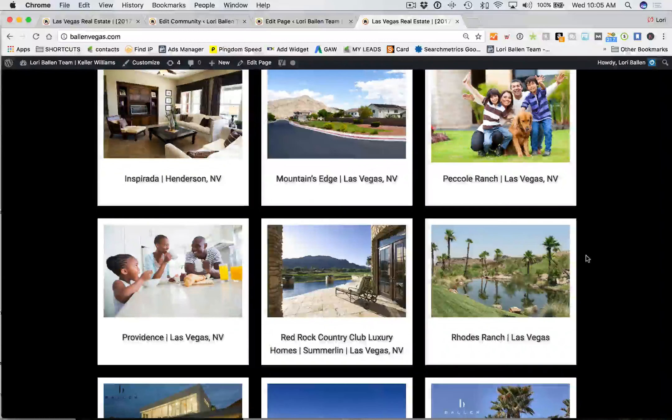Look us up at ballenbrands.com or go to ballenbrands.com/brew to see all of our website designs. This is called the House Brew. Now if you want a CRM with drip email campaigns, text response, and all of that, you want to talk to Jeff about the Infused Brew — we have a package that includes Infusionsoft as well.